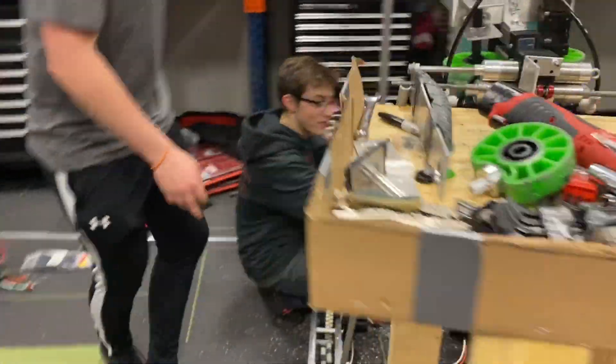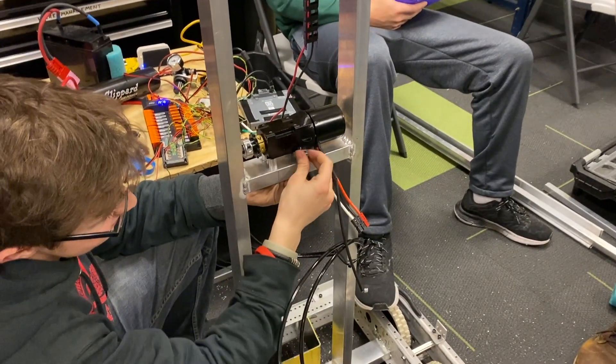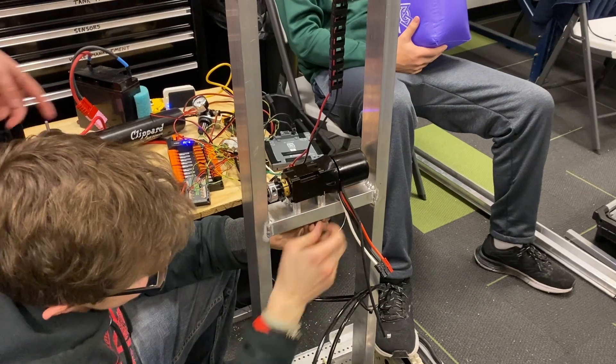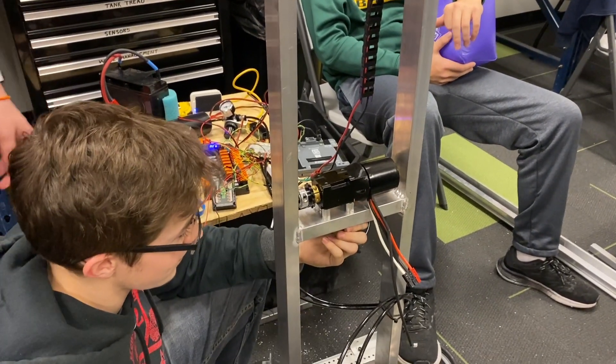Another issue we're running into — Ian's working on it right here — is that we burned through one of our gearboxes already, and now we're having an issue with the encoder pulling out. We'll recrimp the ends on the encoder and hopefully it'll all be working again.